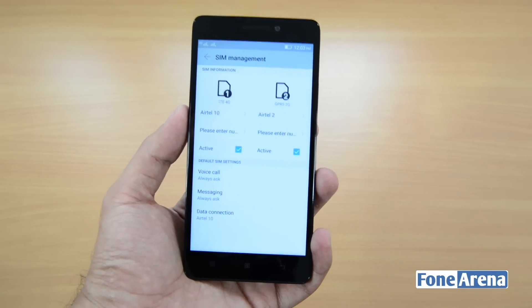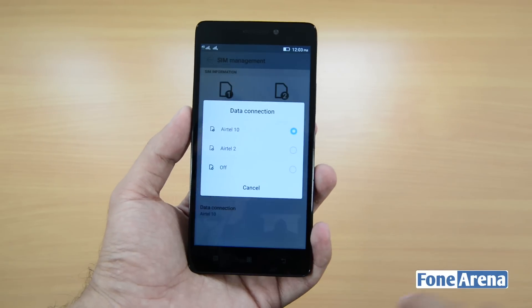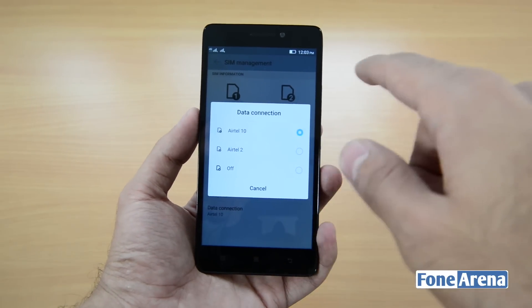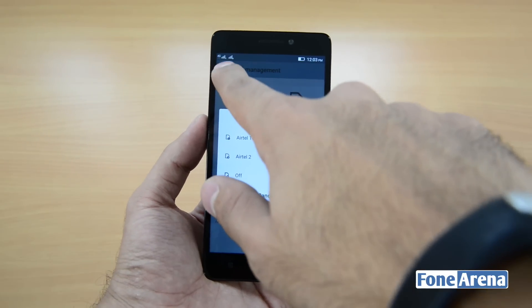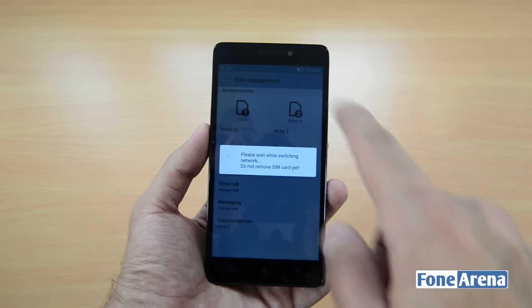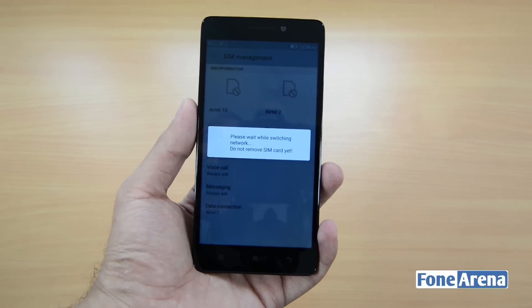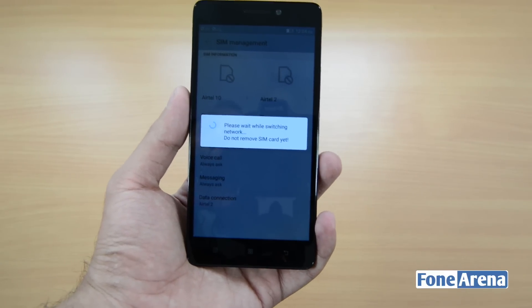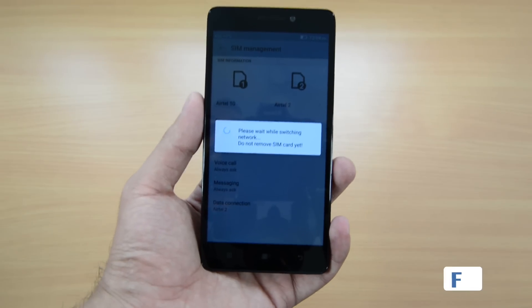Just to show you that both SIM card slots do support 4G, I'll switch the data connection. Currently you can see it's on the SIM card called Airtel 10, and you can see the 4G symbol here. I'll click on Airtel 2 and you can see the LTE symbol will move there and GPRS 2G will come back here. It's taking a bit of time because it has to switch off data as well as the cellular connection for both SIM cards and then reactivate on both.